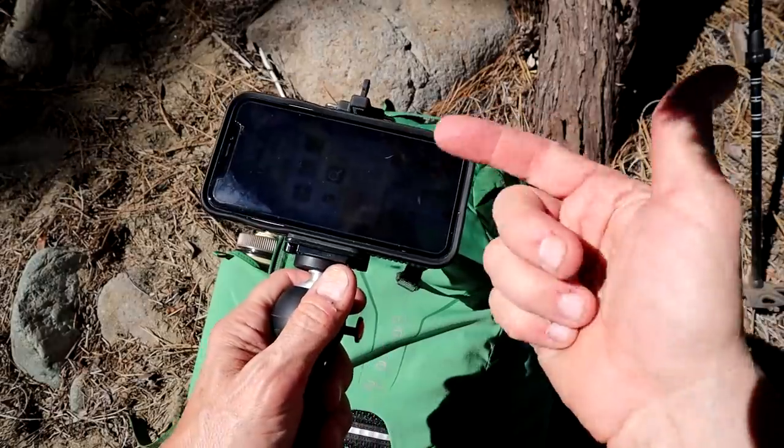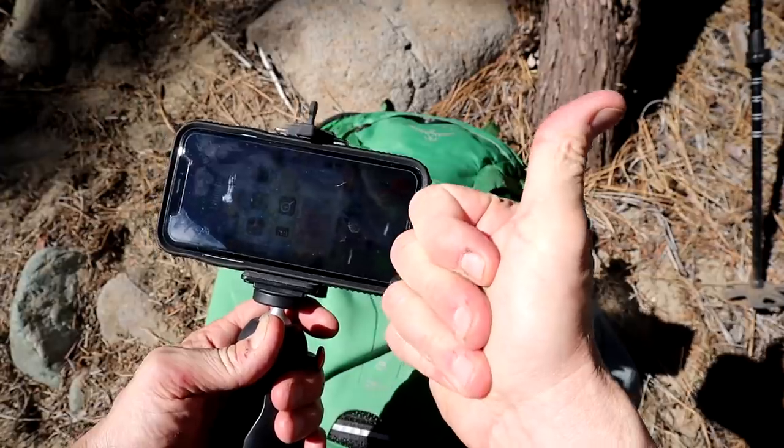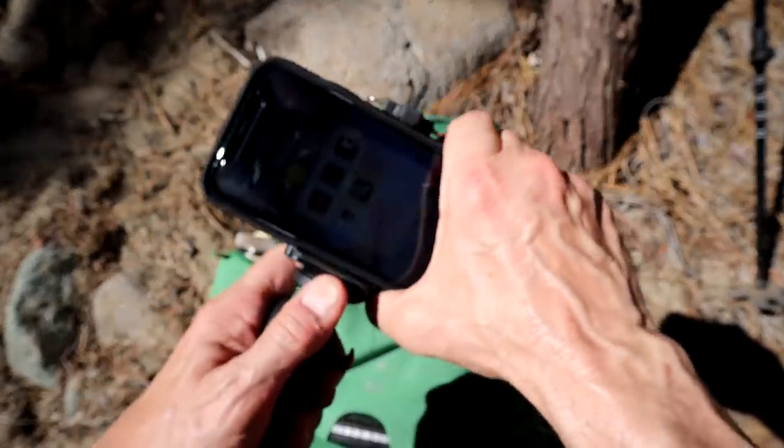And if you want to do a self-timer, you can just walk in front of it and voila — got some nice pics for Instagram and Facebook.